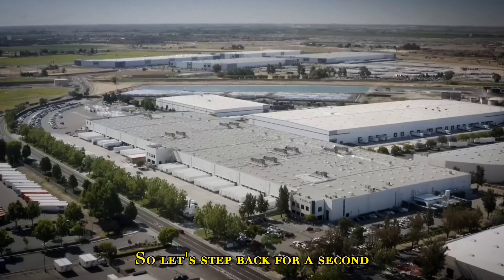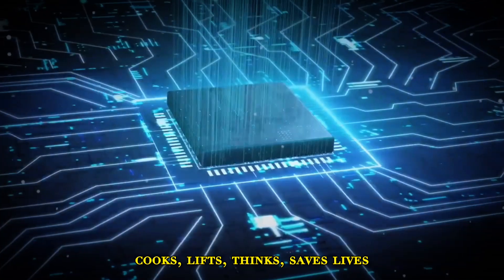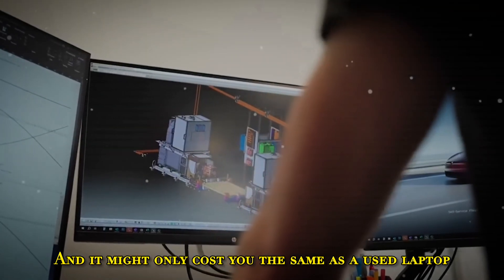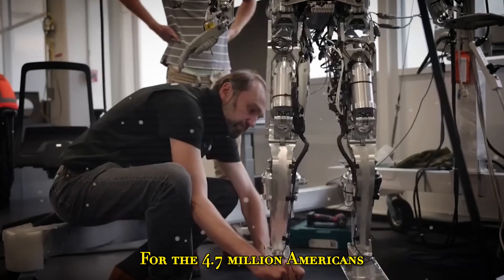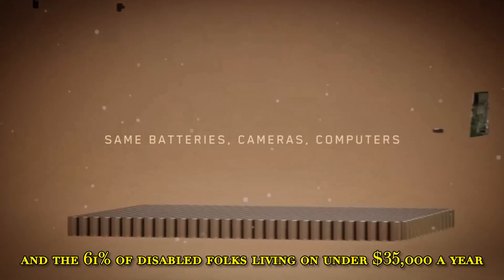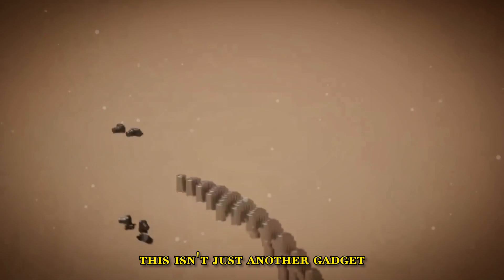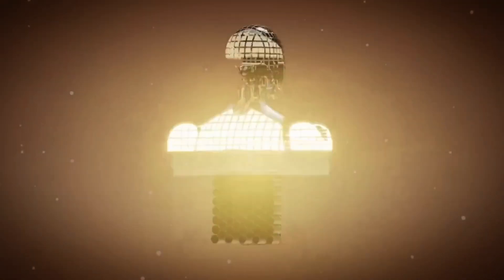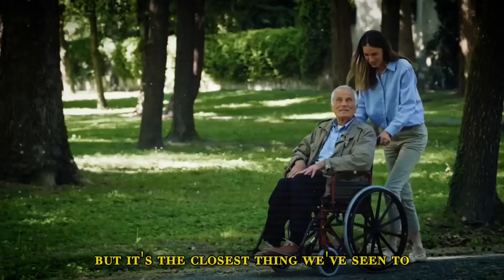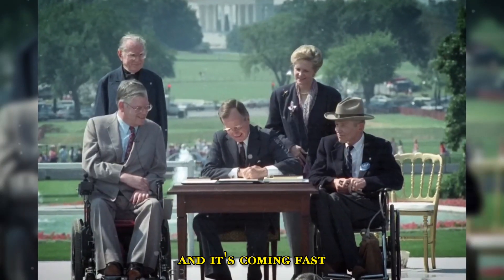So let's step back for a second. This thing walks, talks, cooks, lifts, thinks, saves lives — and it might only cost you the same as a used laptop and a PlayStation. For the 4.7 million Americans who need daily assistance, and the 61% of disabled folks living on under $35,000 a year, this isn't just another gadget. It's freedom, independence, dignity. Optimus Gen 3 isn't perfect, but it's the closest thing we've seen to assistive robotics finally getting it right. And it's coming fast.